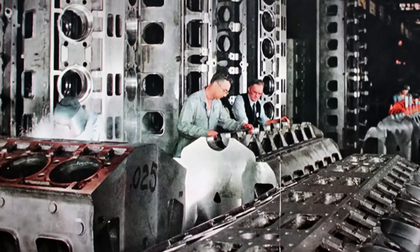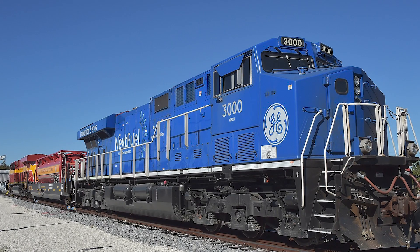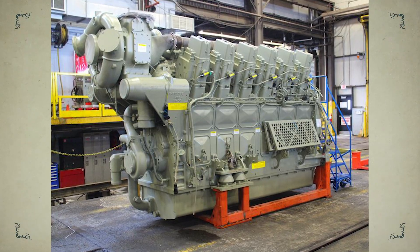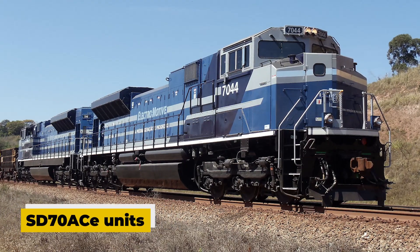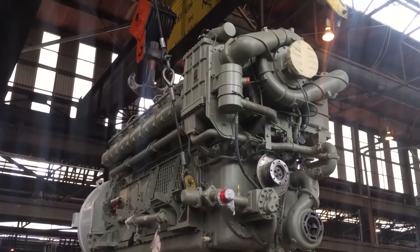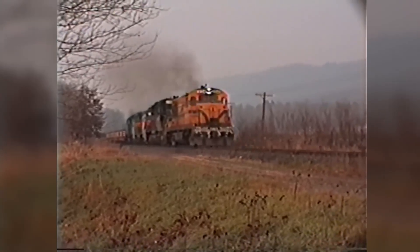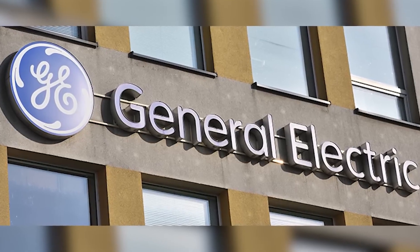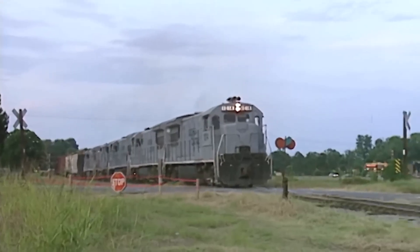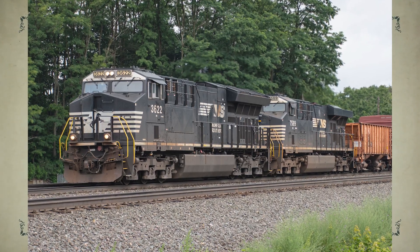As if the emissions problem wasn't enough, EMD faced another big blow: fuel efficiency. Railroads started noticing that GE's locomotives were simply more economical to run. Independent tests in the U.S. showed that GE's Evolution Series engines could deliver over 6% better fuel economy than EMD's SD70ACe units, which were powered by the 710. When you're fueling massive locomotives that run thousands of miles every month, even a few percent means millions in savings. Even though GE's locomotives were more expensive up front, their long-term efficiency made them the smarter financial choice.